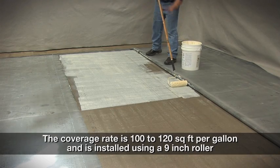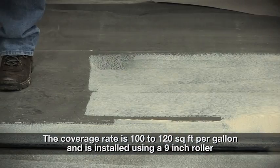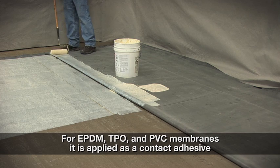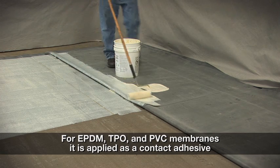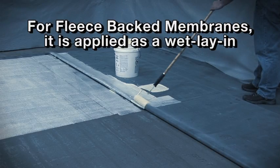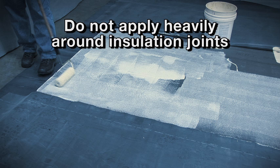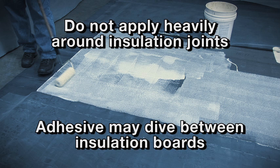AquaBase 120 has a coverage rate of 100 to 120 square feet per gallon and is typically installed using a 9-inch roller. For EPDM, TPO, and PVC membranes, it is applied as a contact adhesive where both the substrate and membrane are coated. For fleece back membranes, it is applied as a wet lay-in where only the substrate is coated. The coverage rate is the same for either the contact adhesive or wet lay-in application. When applying the adhesive, make sure that it is not applied heavily around insulation joints.